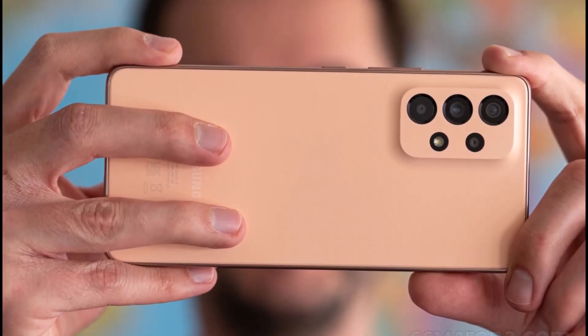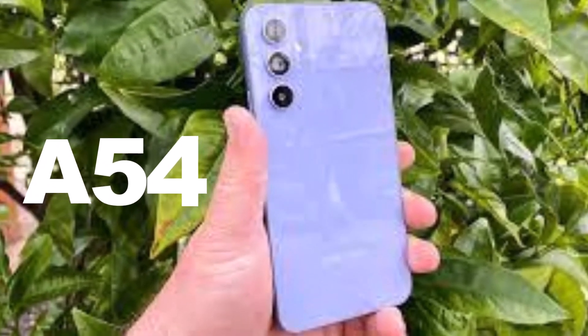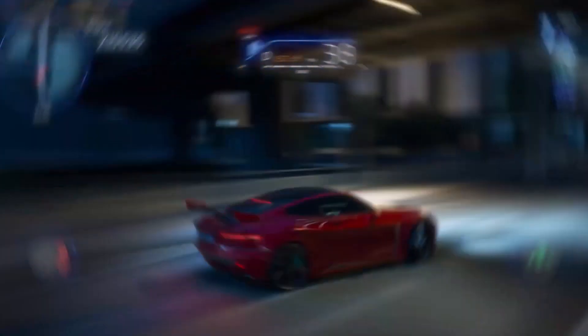Some mid-range phones such as the Galaxy A53 and A54 will also be eligible. If you enjoy the video, please consider subscribing to the channel and let me know your thoughts on this. Peace out.